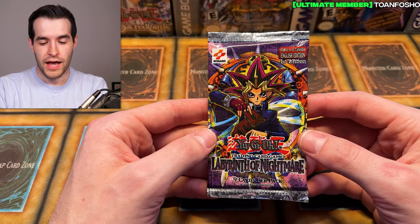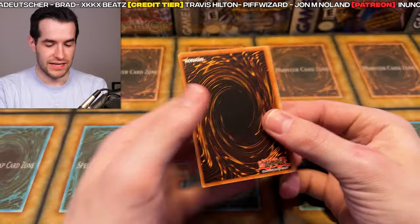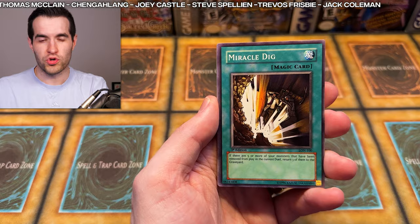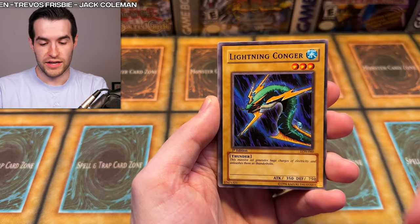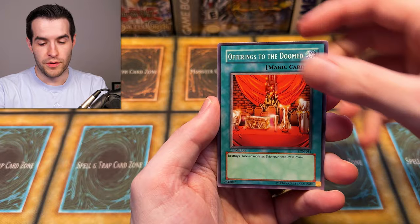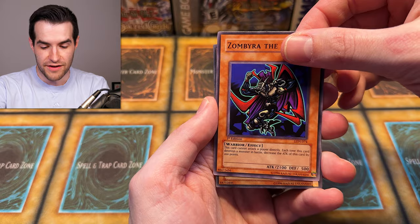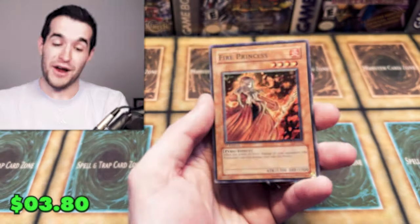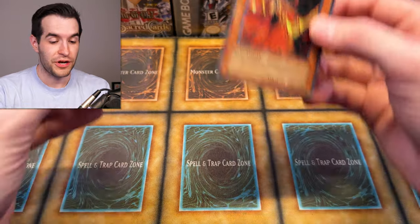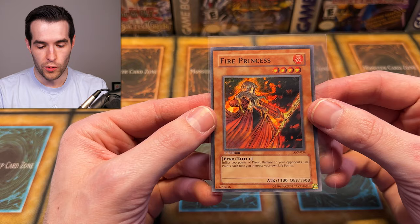Last pack magic — First Edition Labyrinth of Nightmare. Let's get something amazing. Last pack magic! Give us Revival Jam, give us an Ultra, give us a Secret. We have Conger, Dancing Fairy, Worm Drake, the Guardian, Offerings to the Doom. Last pack magic — milk at the four face beats. Zombire of the Dark — come on, baby, give us something good. Fire Princess! Two foils, two for two on Labyrinth of Nightmare — that's pretty awesome. You can't really ask for more than that. First ed centering on Labyrinth of Nightmare — it's not horrible but it's not great.